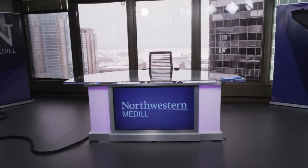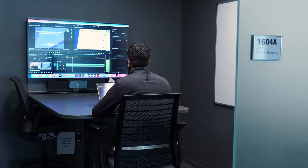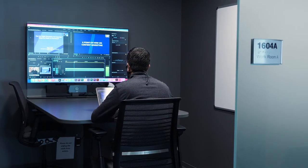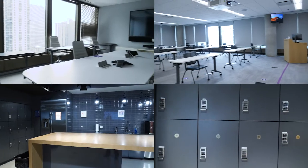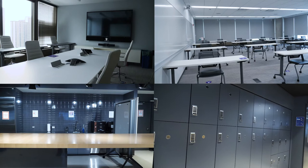At one end of the floor is our state-of-the-art television studio and control room. Nearby are small rooms you can check out if you need to write or meet with a small group. The rest of the space includes conference rooms, classrooms, a kitchen, and lockers where video students can store their video equipment.